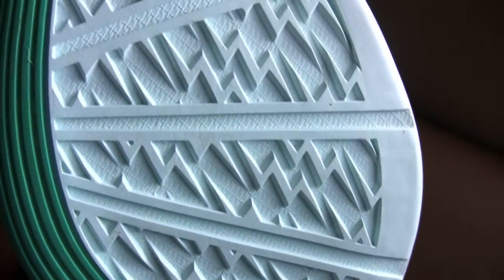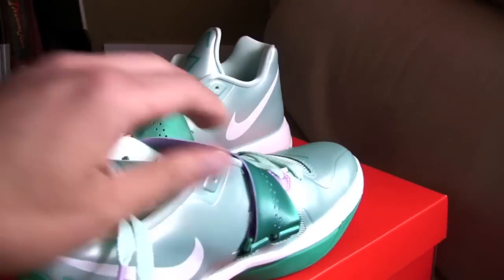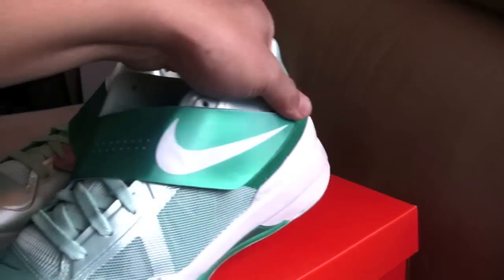Really, really clean sole right there. Overall a really cool looking shoe, I gotta say.